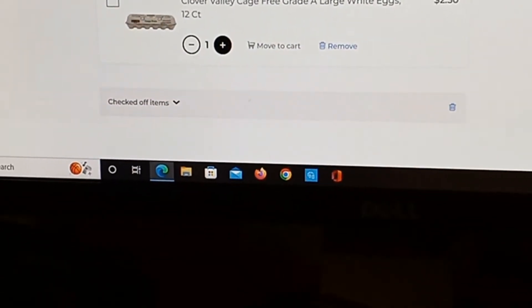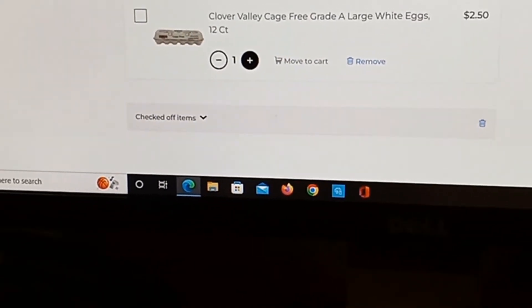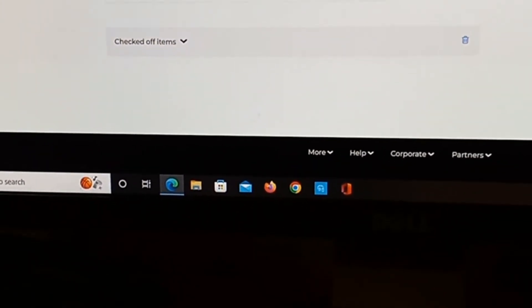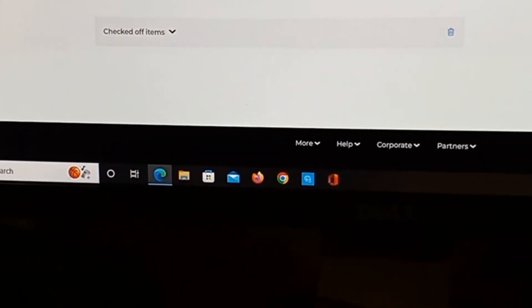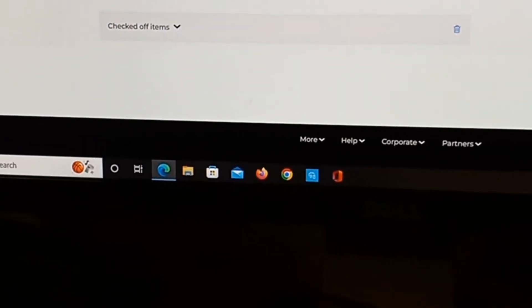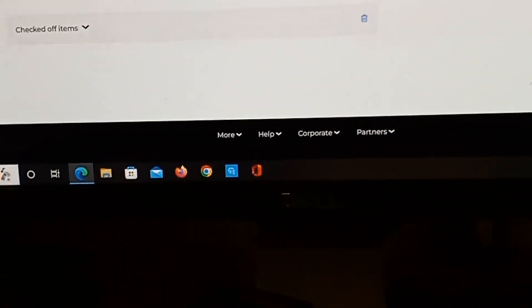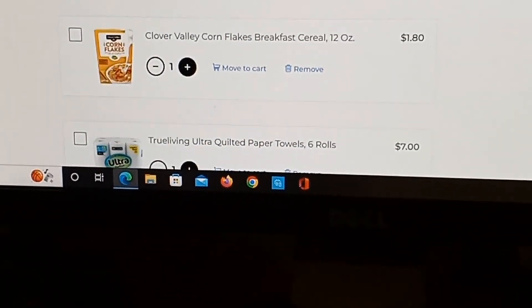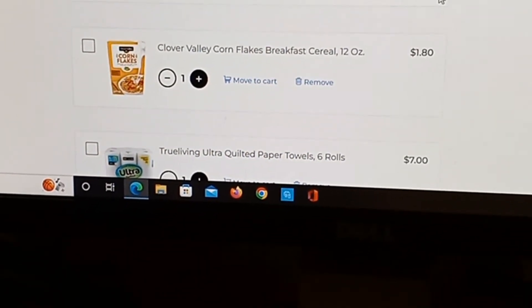Chicken was on the list, so I got canned chicken breast: $3.25. A loaf of store-brand white sandwich bread: $1.60. And a dozen Clover Valley cage-free grade A large white eggs, 12 count: $2.50.